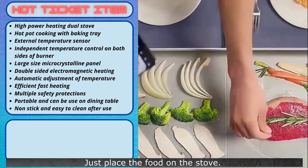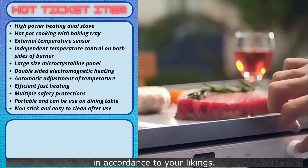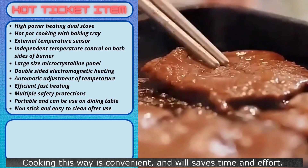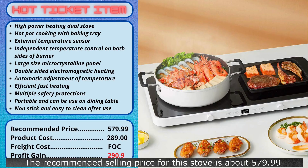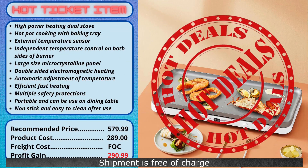Just place the food on the stove. You can manually adjust the desired temperature in accordance to your liking. With this stove, we can cook up all kinds of delicious meals in the comfort of the dining table instead of in the kitchen. Cooking this way is convenient and will save time and effort. The recommended selling price for this stove is about $579.99, and your cost is $289. Shipment is free of charge. You will make a good profit of $290.99 on every item sold. Try to sell this item now.